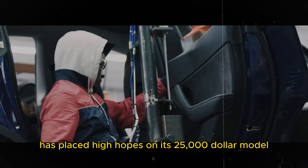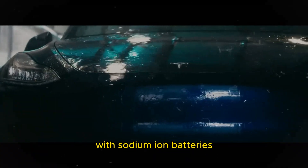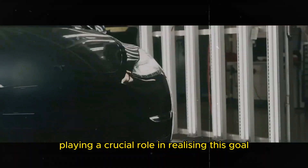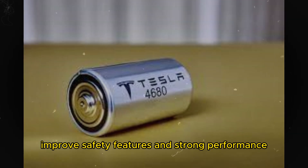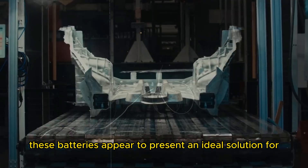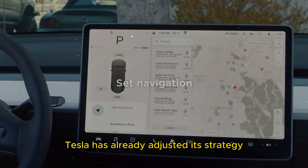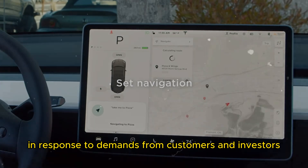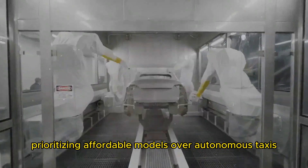Tesla, specifically, has placed high hopes on its $25,000 model, with sodium-ion batteries potentially playing a crucial role in realizing this goal. With reduced manufacturing costs, improved safety features, and strong performance, these batteries appear to present an ideal solution for achieving this targeted price point. Tesla has already adjusted its strategy in response to demands from customers and investors, prioritizing affordable models over autonomous taxis.